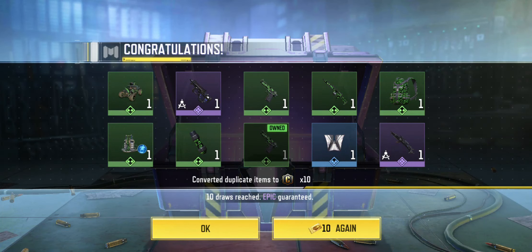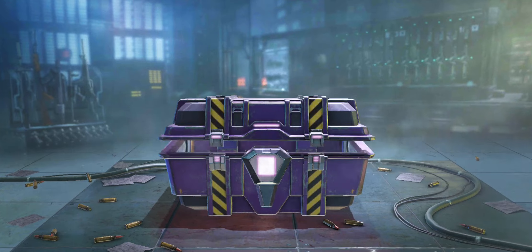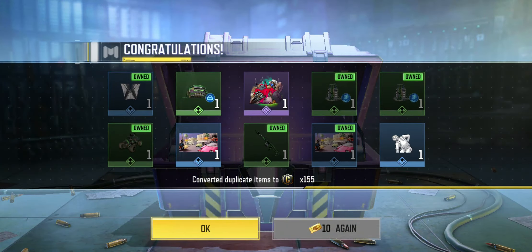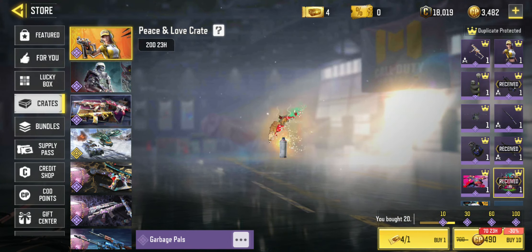I've also got the folding knife — pretty good. I've got another 10 to try, so here we go. This is all for free, which is pretty cool. It looks like I've come out with the emote and also this monstrosity. Let's have a look at that — it's the spray, Garbage Pals. Not a big fan of that.